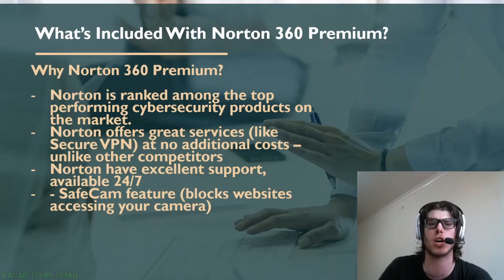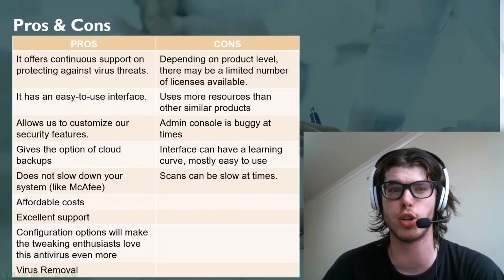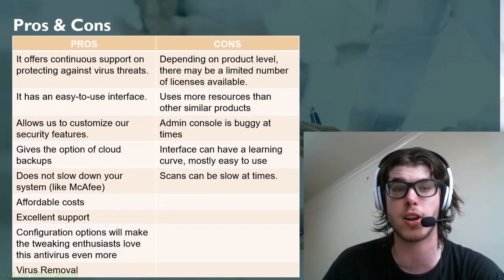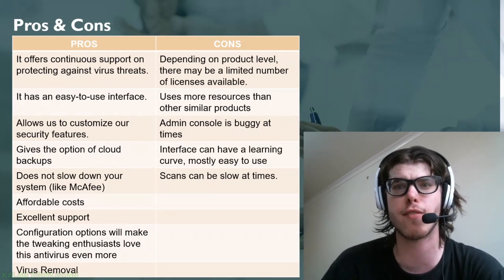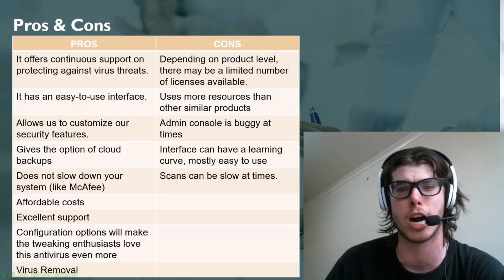Norton is ranked among the top performing cybersecurity products on the market and offers great services — for example, VPN at no additional cost unlike some competitors. Looking at the pros: you've got continuous protection against virus threats, an easy-to-use interface, customization options, and backup functionality.